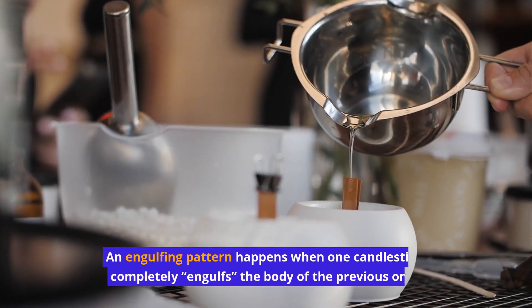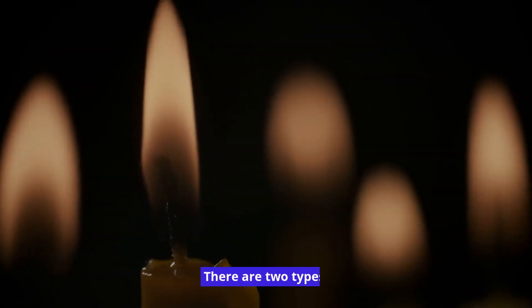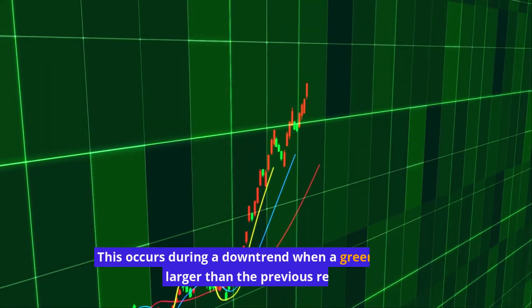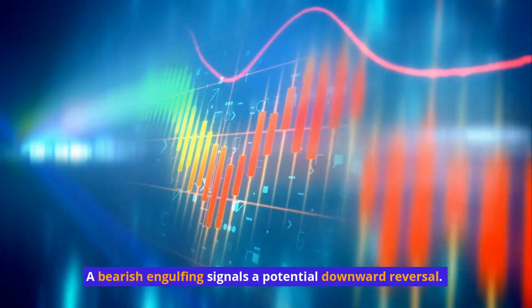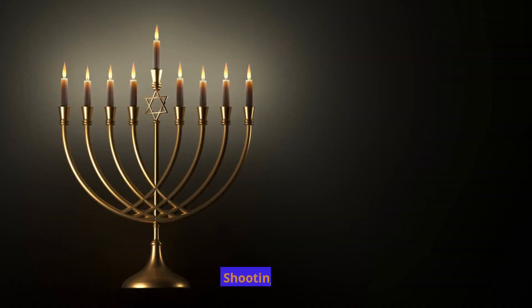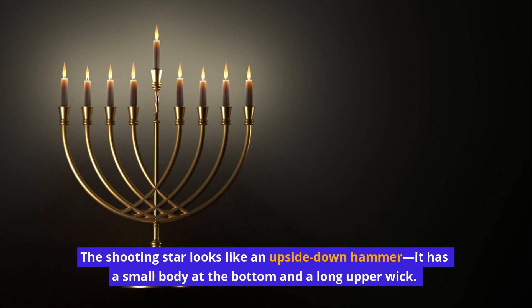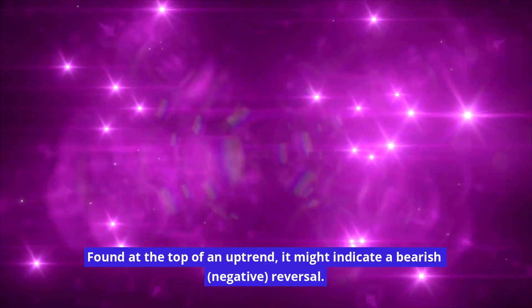Engulfing candles occur when one candlestick completely engulfs the body of the previous one. A bullish engulfing signals a potential upward reversal, occurring during a downtrend when a green candle is larger than the previous red one. A bearish engulfing signals a potential downward reversal, happening during an uptrend when a red candle overtakes the prior green one. A Shooting Star looks like an upside-down hammer — it has a small body at the bottom and a long upper wick, and when found at the top of an uptrend, it may indicate a bearish, negative reversal.